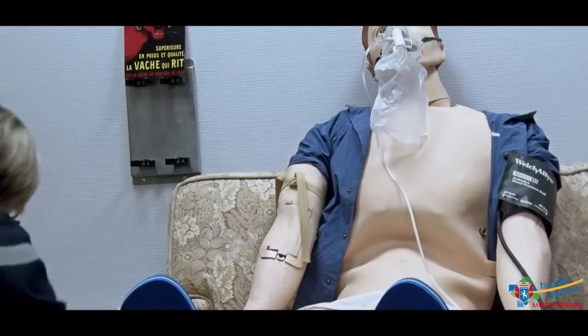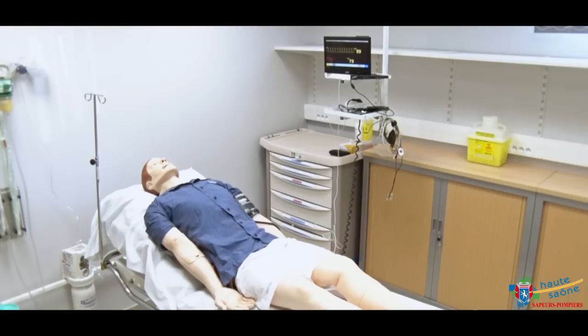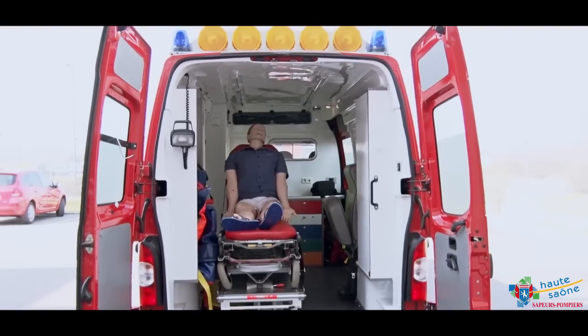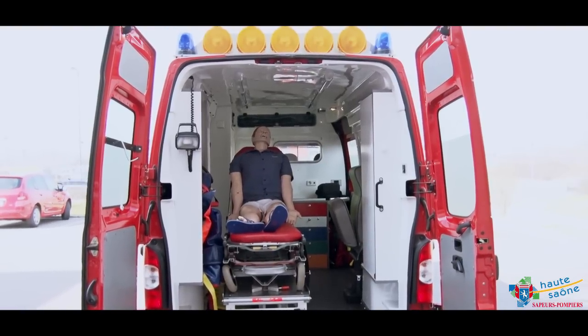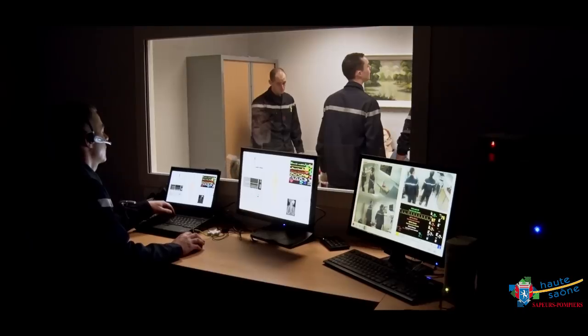Le temps de briefing permet également de découvrir l'environnement de travail, qui est modulable : on dispose d'une pièce qui peut soit mimer un appartement, soit simuler une salle de déchoquage. On travaille aussi dans une ambiance de cellule de VSAV pompiers, un environnement de travail privilégié qui permet entre autres de gérer l'espace.